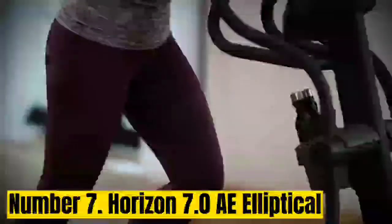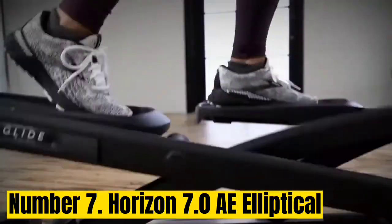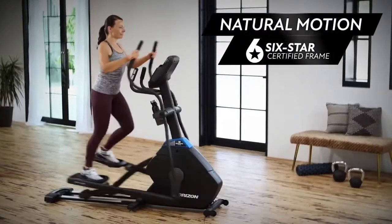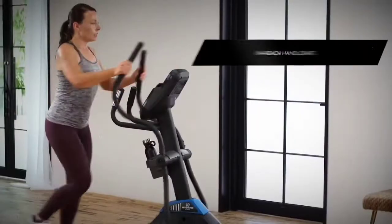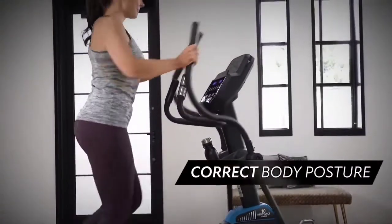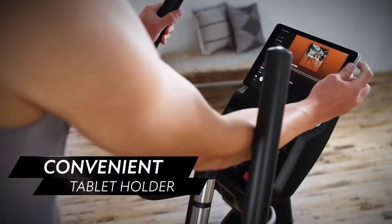Number 7: Horizon 7.0 AE Elliptical. Horizon Fitness does a great job of giving you a lot of features at an affordable price — I see this especially in their treadmills and their ellipticals. The 7.0 AE is my favorite in their line because it costs around $1,000 but still has the feel of a more expensive machine, both in workout performance and in the conveniences it offers. With a 23-pound flywheel, the workout on the 7.0 is pretty smooth.